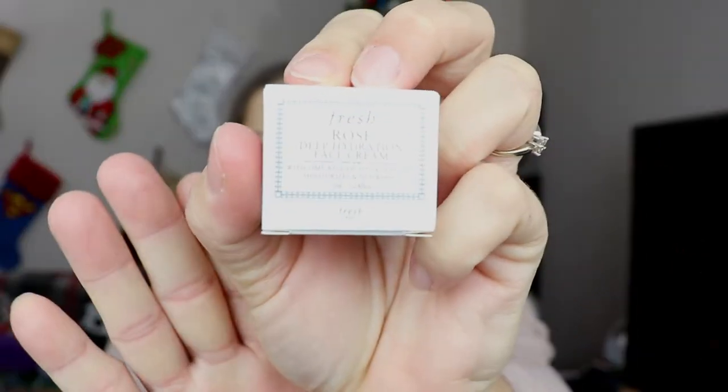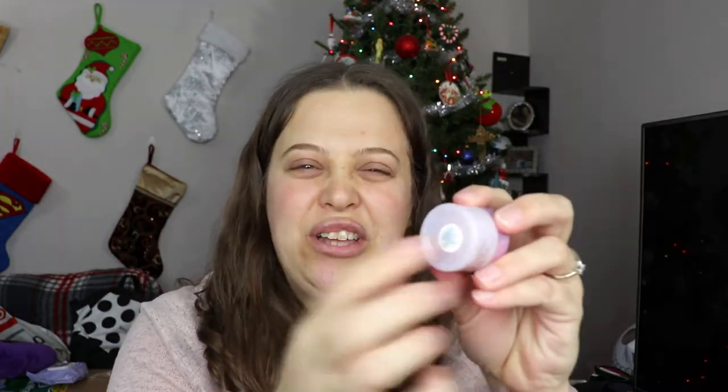The next item is from Fresh — this is the Rose Deep Hydration Face Cream. Fresh is actually a really nice brand, and I like a lot of their items, even though I'm not a huge fan of rose. This is a nice little sample, and it doesn't even have a false bottom — hallelujah! I hate it when their little samples have that fake false bottom so you get less product than you thought. Let's see what this smells like — it smells nice! I have a pretty decent amount of product in there. I cannot wait to put that on my face.